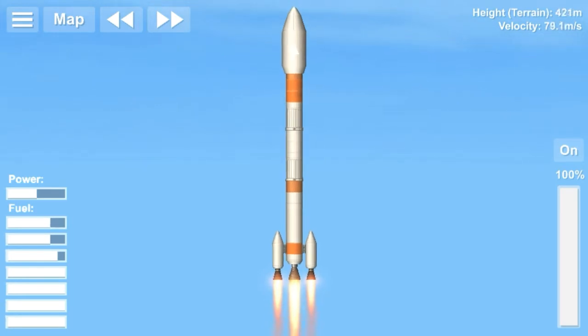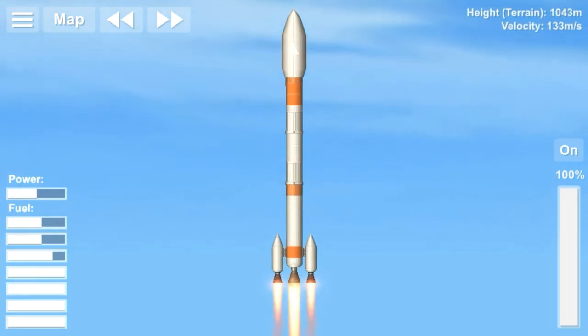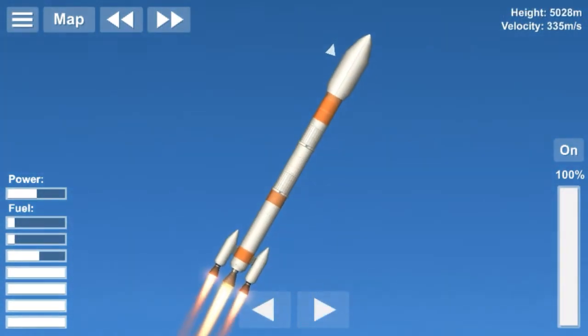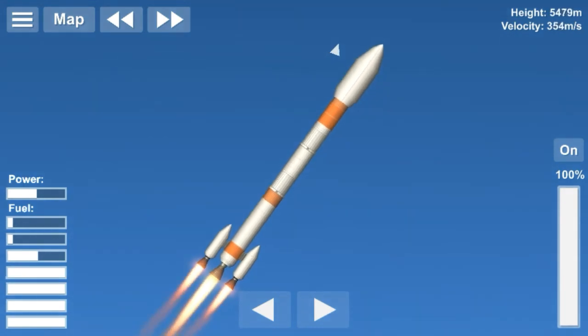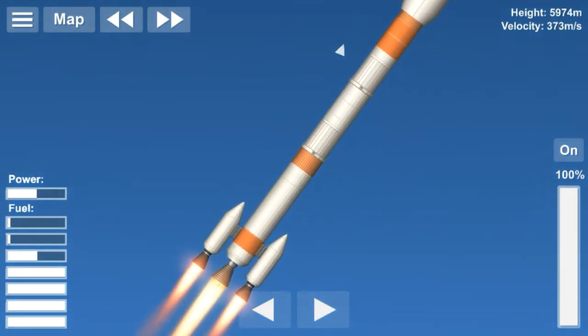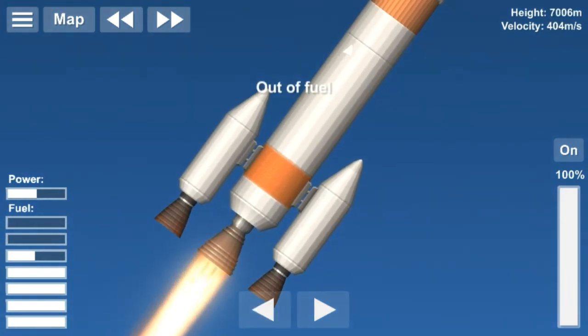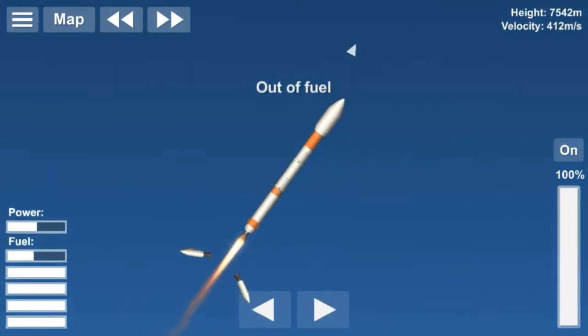The PSLV-C44 lifted off at 2337 hours IST on January 24th of 2019 from the first launch pad at Satish Dhawan Space Center, Shriharikota range, Shriharikota. It was the 46th flight of the PSLV. It carried two payloads: the Microsat-R imaging satellite and the CalamSat-V2 femtosatellite.